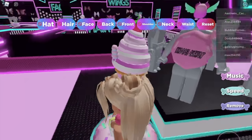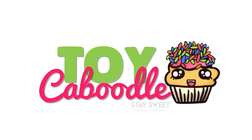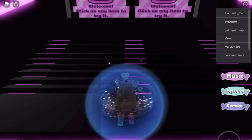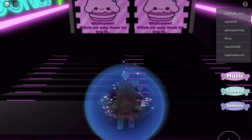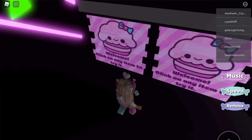Is that a whoopee cushion? No way! All right, let's play All Things Pink. Let's see what this is all about. Clothing is down here.